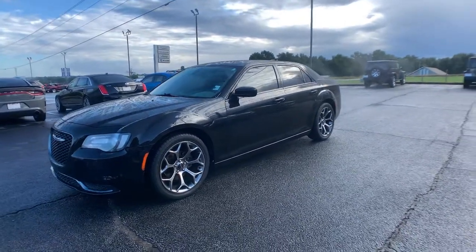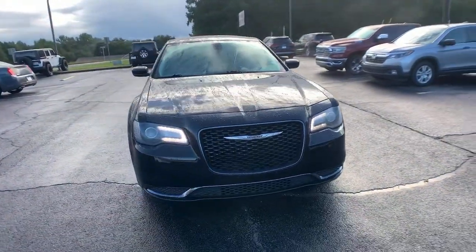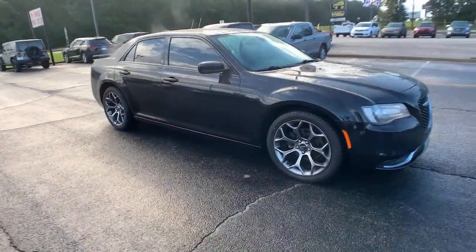You will love the features of this 2018 Chrysler 300. With less than 60,000 miles on the odometer, this vehicle provides excellent value.